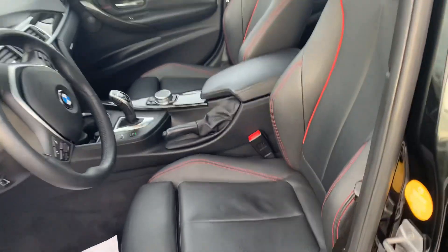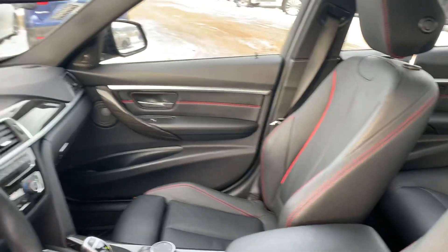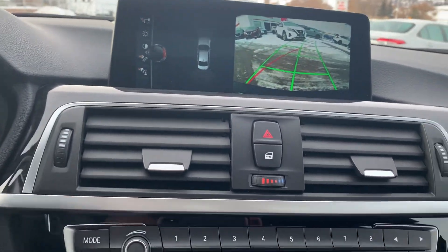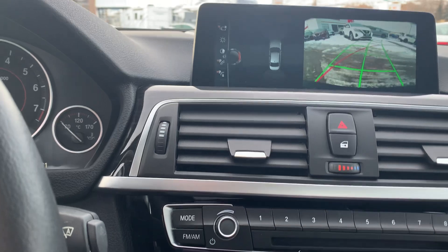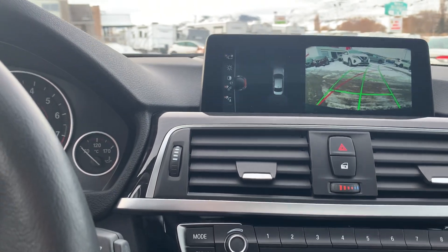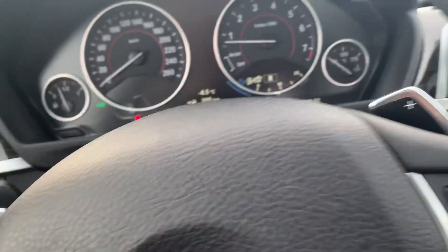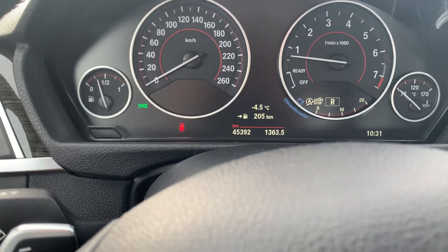A quick look at the front seats — nice black leather interior with red piping and stitching, really quite a classy look. You can see it does have the backup camera as well, which is a nice feature. This one has 45,000 kilometers for $45,392.